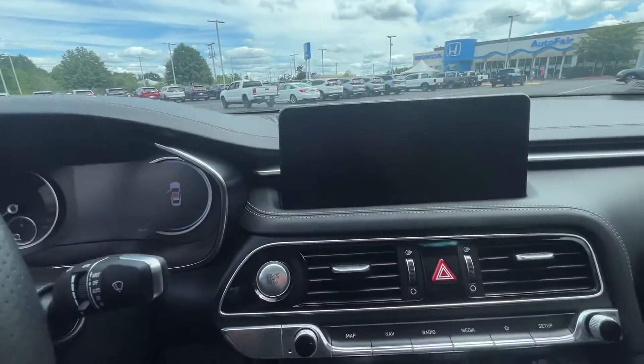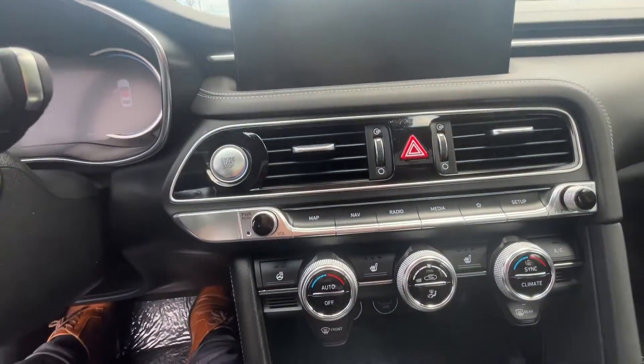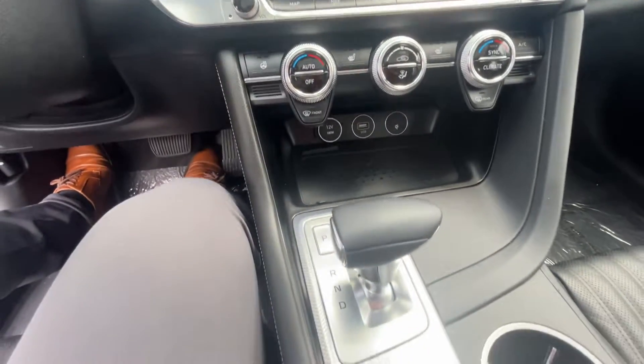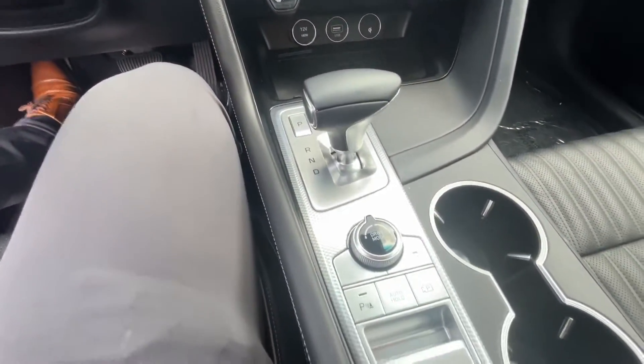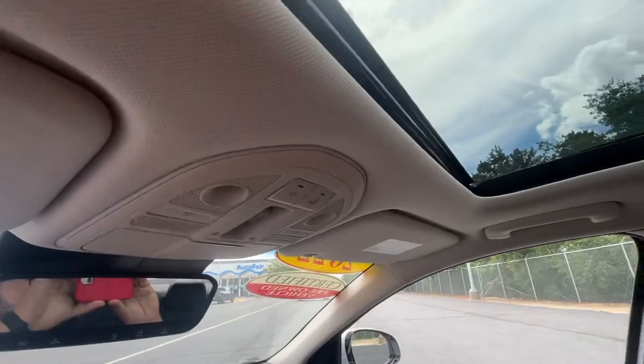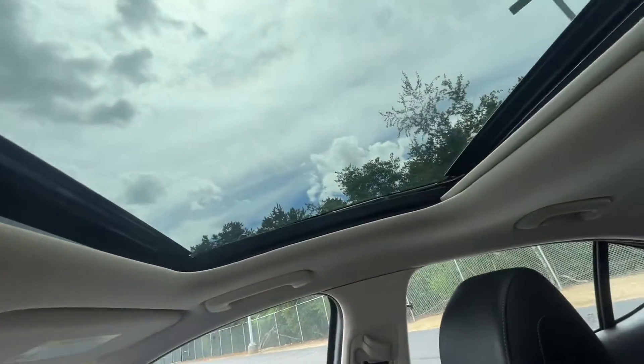Take a look at this infotainment center — navigation with maps, heated seats, heated steering wheel, dual climate control, and drive modes as well. You also have a one-touch power sunroof with the tilt feature.